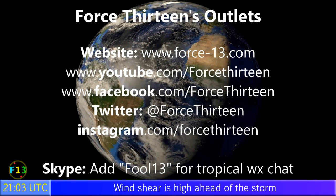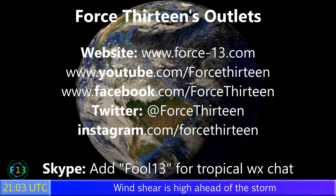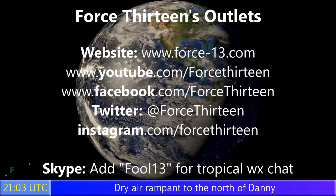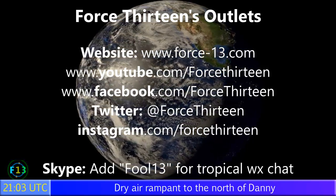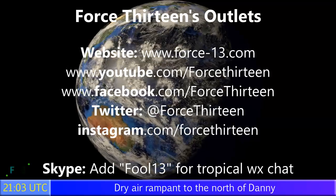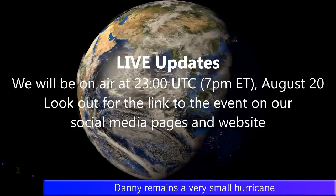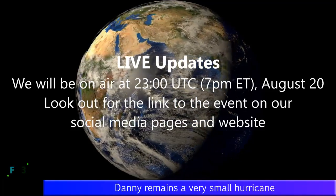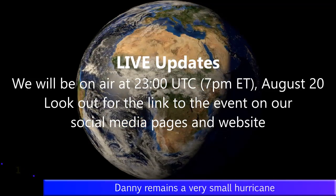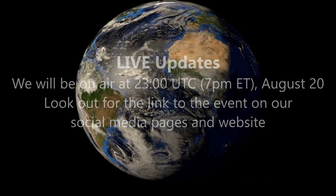You can visit Force 13 on any of its outlets. The website force13.com is the main place for all goings-on around the world storm-wise. You can follow us on YouTube, Facebook, Twitter, and Instagram — search Force 13. You can also add force13 on Skype for tropical weather chat, and join the dedicated chat room where we discuss storms with fellow storm trackers. We're also on air this evening at 11pm UTC, that's 7 o'clock Eastern time, August the 20th. Look out for the link on the social media pages and on the Force 13 website. Until then, that's all from me for now and we'll see you there.